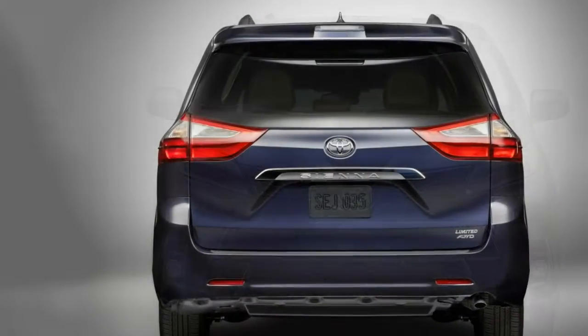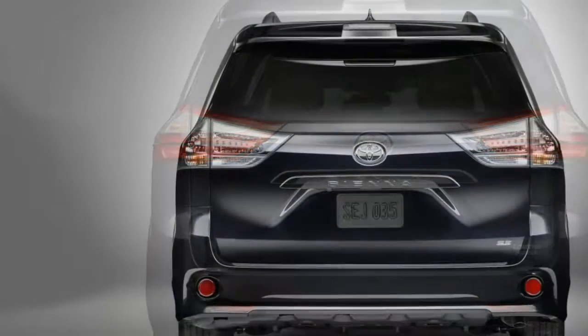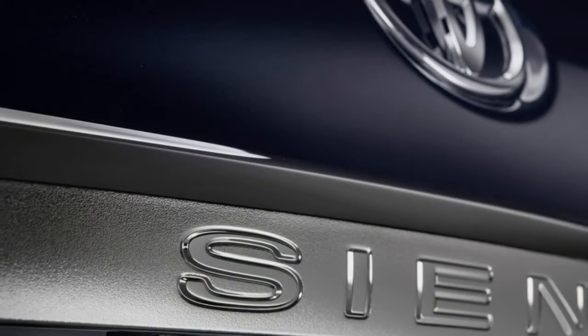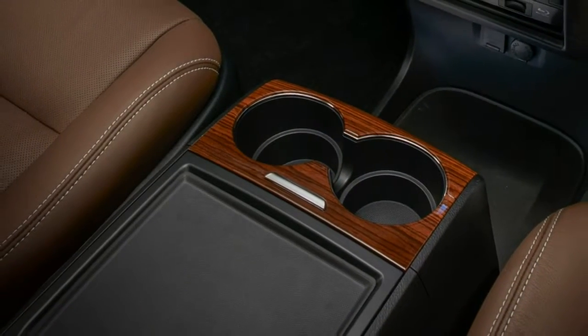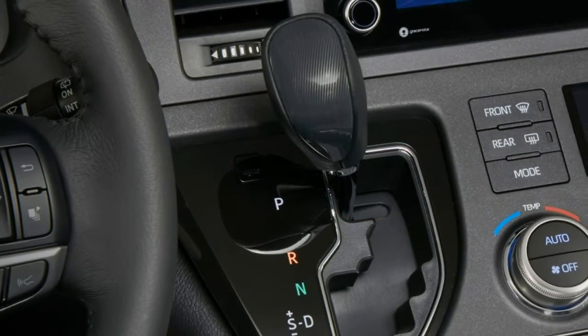Like many other Toyota models, all 2018 Siennas will come standard with the Toyota Safety Sense Plus (TSSP) array of safety technology. It includes adaptive cruise control, a frontal pre-collision system with pedestrian detection and automatic emergency braking, lane departure alert and intervention, and automatic high-beam headlights.